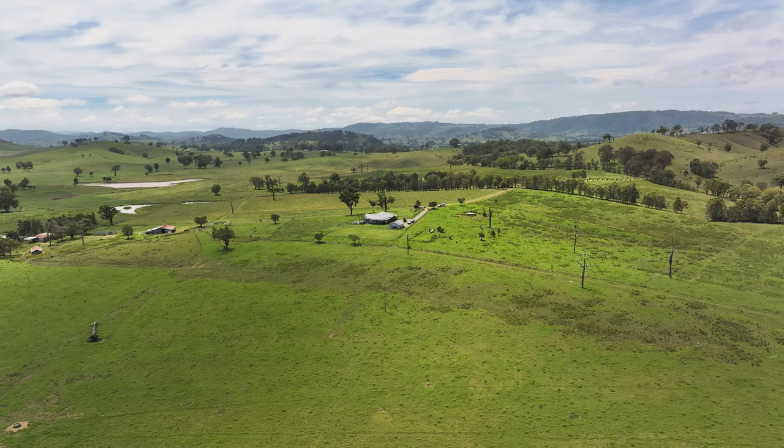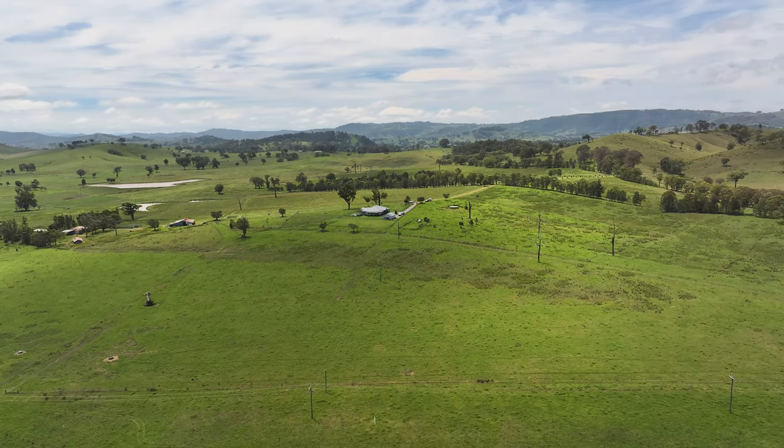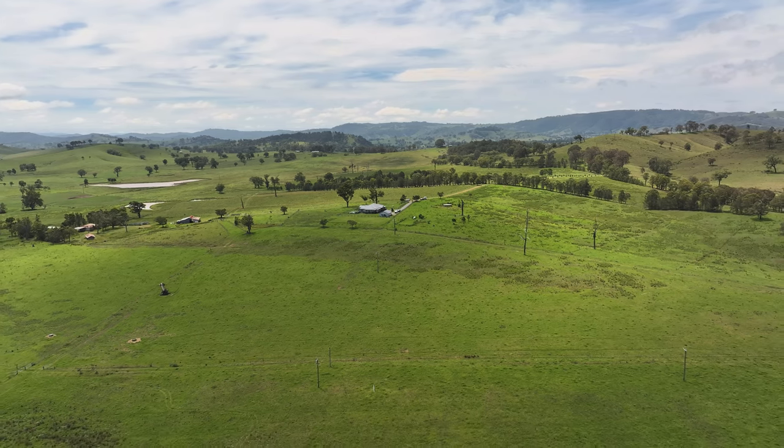He got a couple of hundred acres over there, which was a biodynamic property, and my husband and I thought, well, we could do the same thing when we retire — or we could do it sooner rather than later.